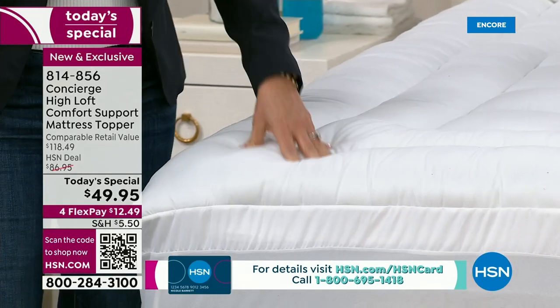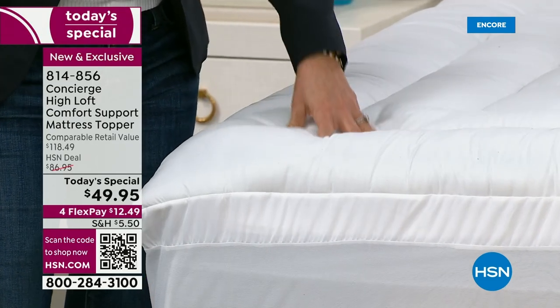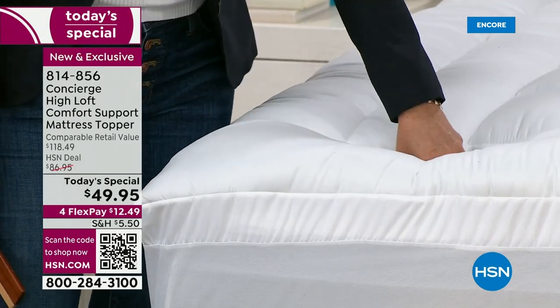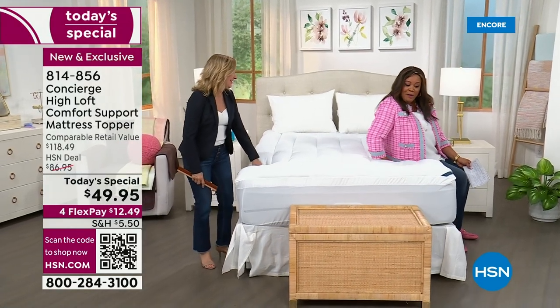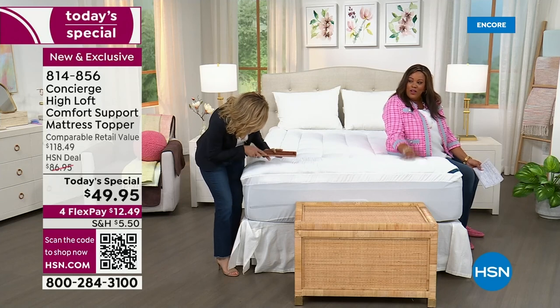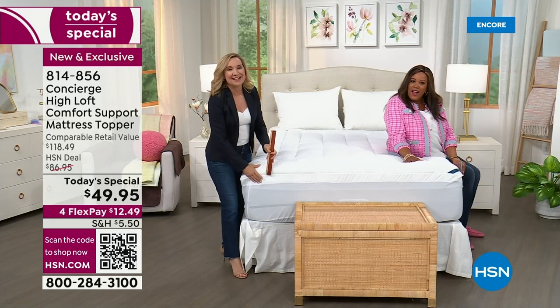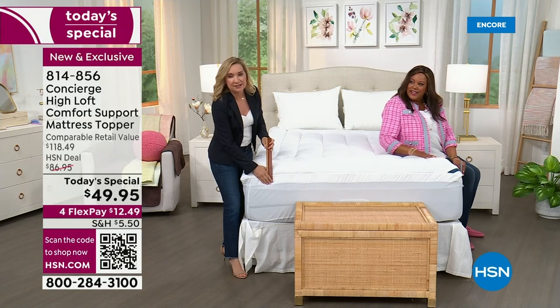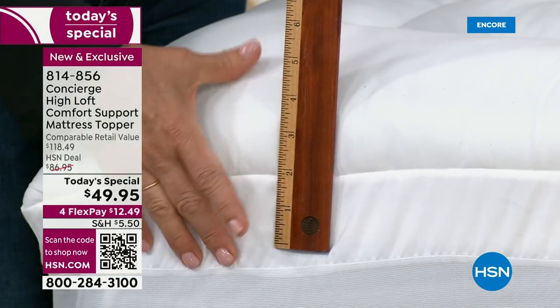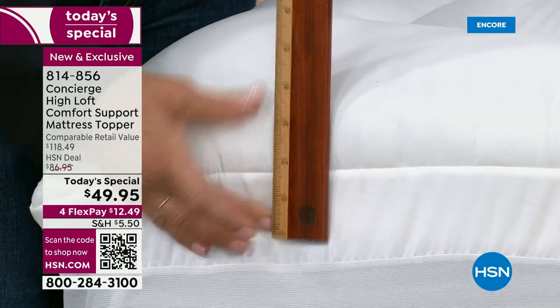This one is brand new and we've never done it before. I love the double border, because when you sit on the edge and put your shoes on, it's so soft and comfy — it really just makes it seem like a new mattress. I have the same thing. My guest room has such an old mattress, but it's the one that gets the most compliments. And it's because of the topper.